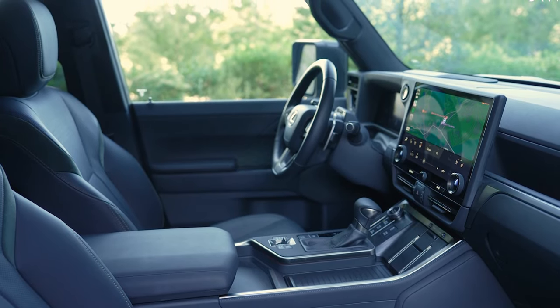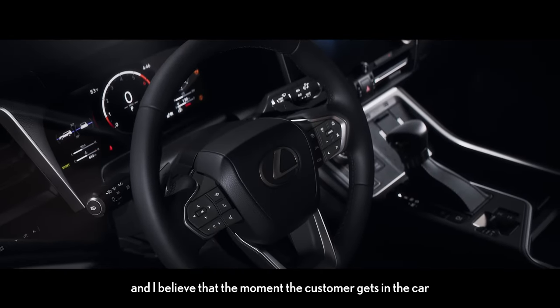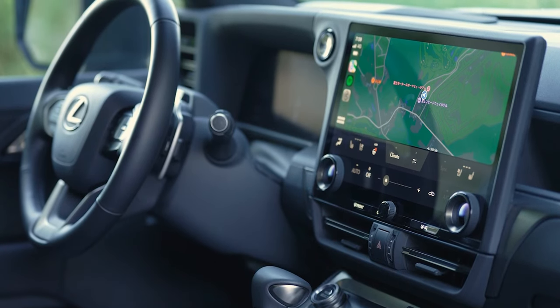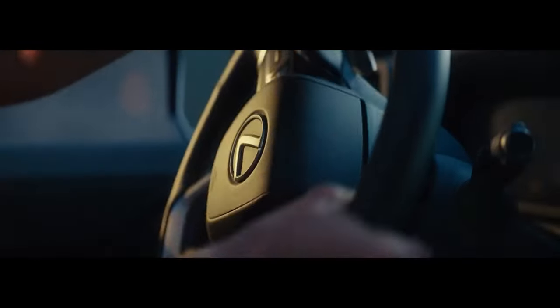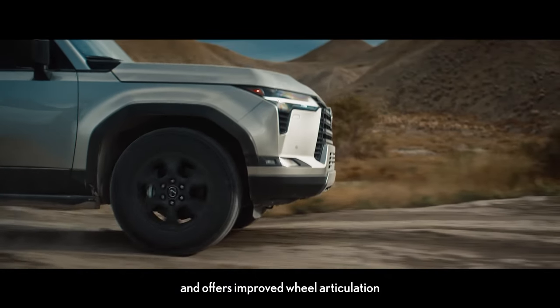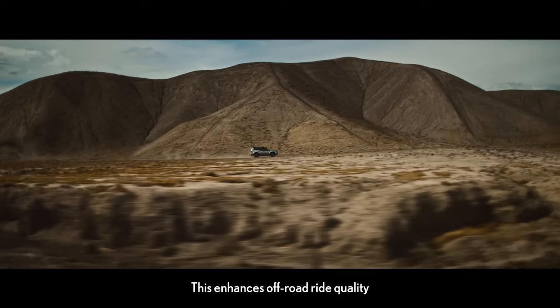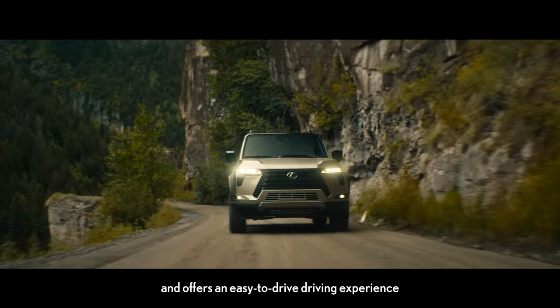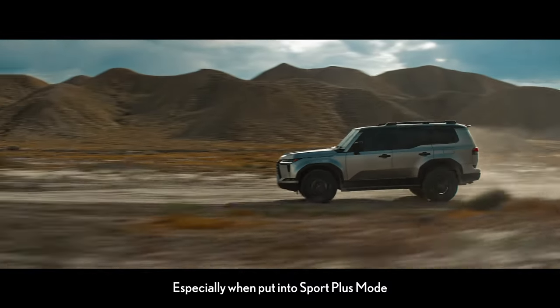The second row offers flexibility with options for captain's seats, and a convenient one-motion tumble system allows easy access to the third row or cargo space. Ample charging ports, expanded storage space, and improved luggage capacity further add to the comfort and practicality. The GX's interior color palette, including earth-toned hues, blends with natural surroundings. Overall, it's a tech-focused yet warm interior that truly caters to the needs of modern passengers.